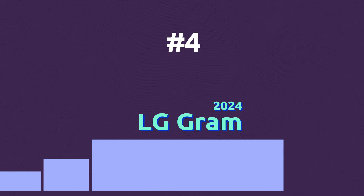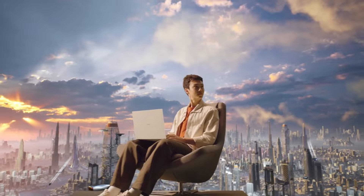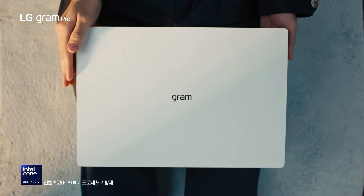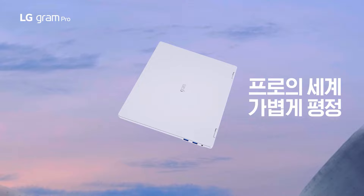The new LG Gram lineup is super lightweight but powerful, allowing you to be portable but productive. From 2.4 to 2.9 pounds, the LG Gram series is perfect for students, artists, and people on the move. The Pro models also come with special AI boost hardware, and the 2-in-1 version has a 360-degree hinge and includes a pen.